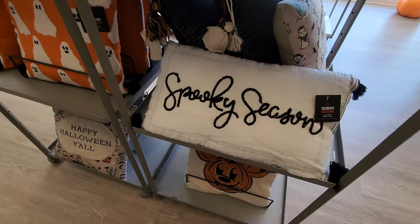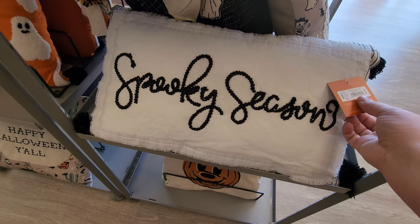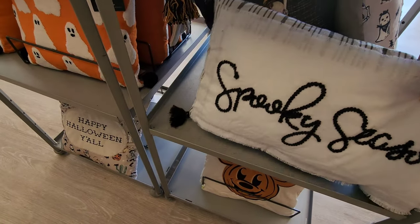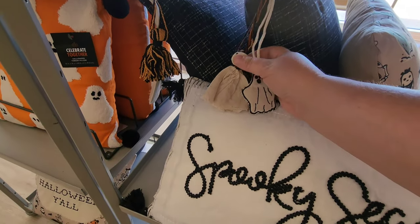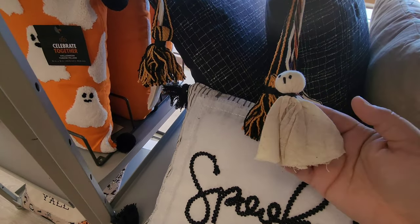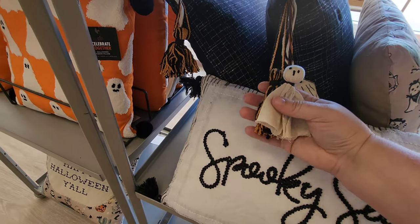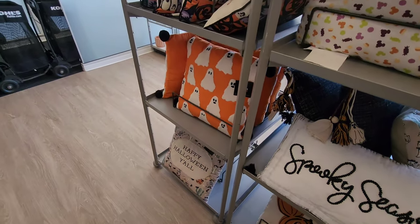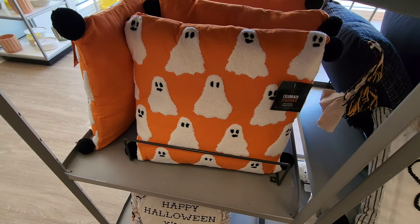Oh look — 'Spooky Season' — really cute, $35. The black pillows in the back have little tassels on the end with a little ghost. I call them like napkin ghosts — those are cute, I didn't see that at first. Then we've got ghosties in orange and white for $35.